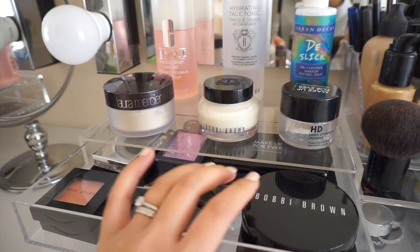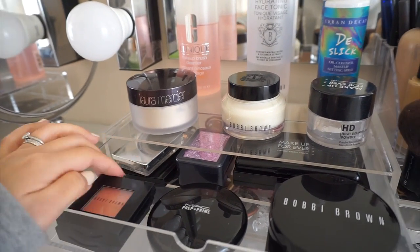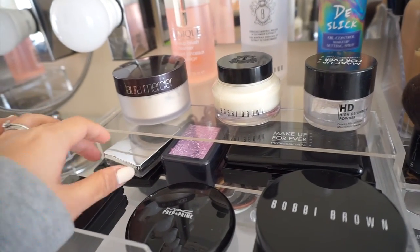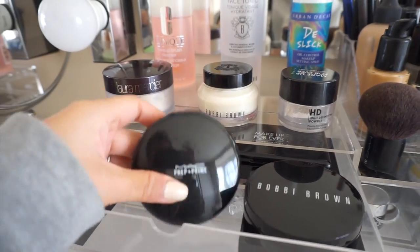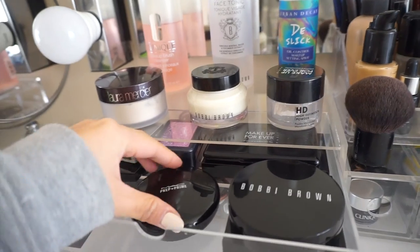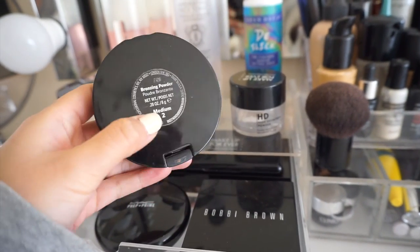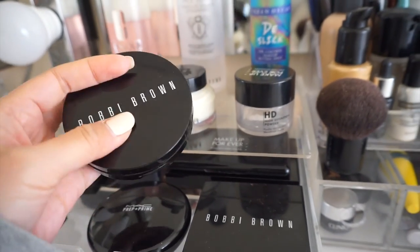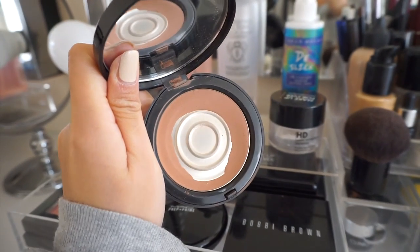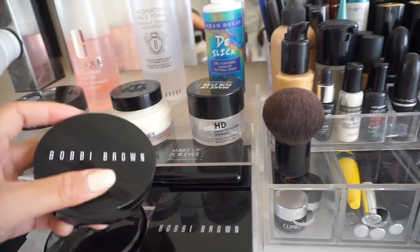The first drawer is where all my powders and blushes are. These two are from Bobbi Brown and they last so long - I haven't actually made a dent in them. Here is my MAC Prep + Prime finishing powder, which is okay, not as good as the loose powder. And this one is the Bobbi Brown bronzing powder in medium number two - it's almost finished, but you don't really use a lot of it.